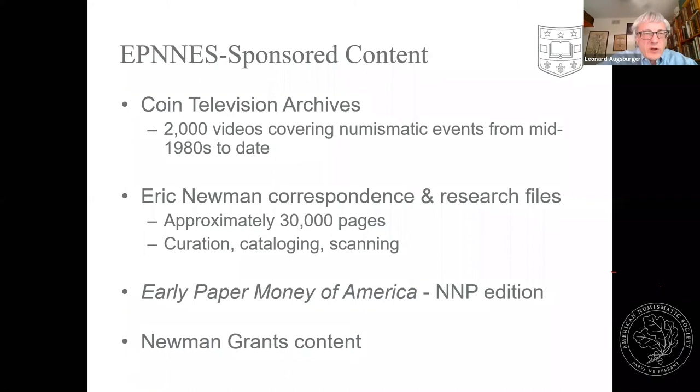In addition to all contributed material, we also sponsor some other content. The Client Television Archives — David Lizzo has been attending numismatic shows and conventions since the 1980s, videotaping presentations — and we have over 2,000 videos documenting that period. These are a record you can't get any other way. You might hear about people who are no longer with us, but to actually see them in person is a little more visceral, a little more revealing. You can see videotape of Walter Breen, John Ford, and Eric Newman to get a little more insight into their character.